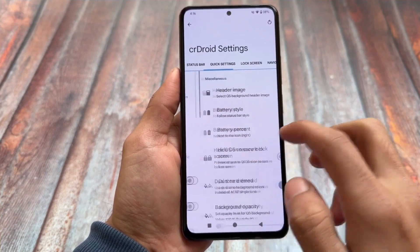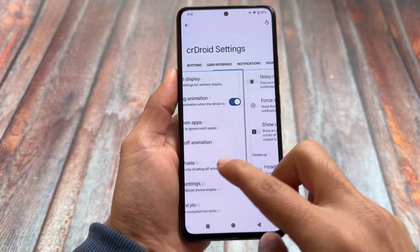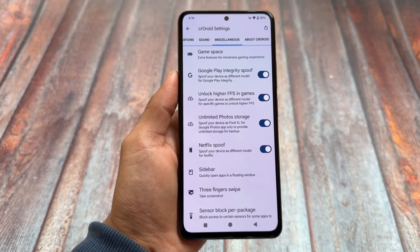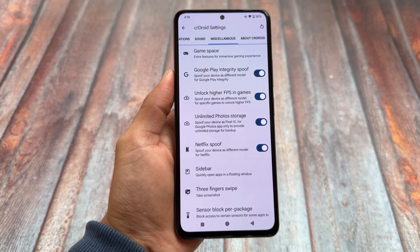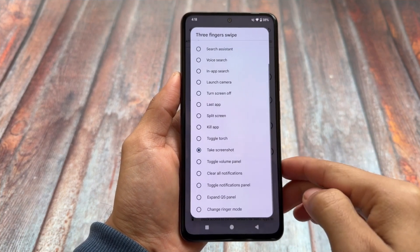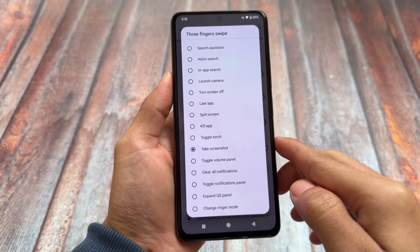CrDroid is one of the custom ROMs that is quite stable and smooth — one of the best choices in 2024, and even going into 2025 you will see new updates. It brings amazing features including spoofing options and lots of customizations. Some of those customizations you might love, some you might not, but overall it is a great option.